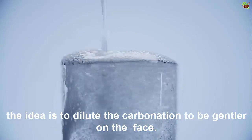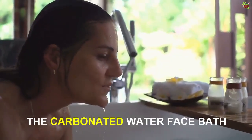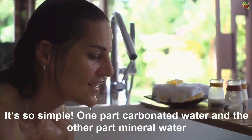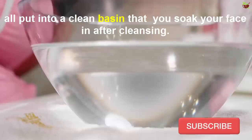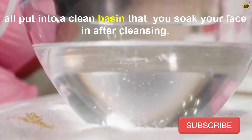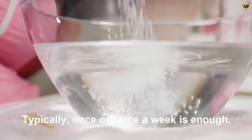Alternatively, you can use carbonated mineral water but should mix it with regular water. The idea is to dilute the carbonation to be gentler on the face. For the carbonated water face bath, it's simple: one part carbonated water and one part mineral water, or one part carbonated mineral water and one part regular water — all put into a clean basin that you soak your face in after cleansing.